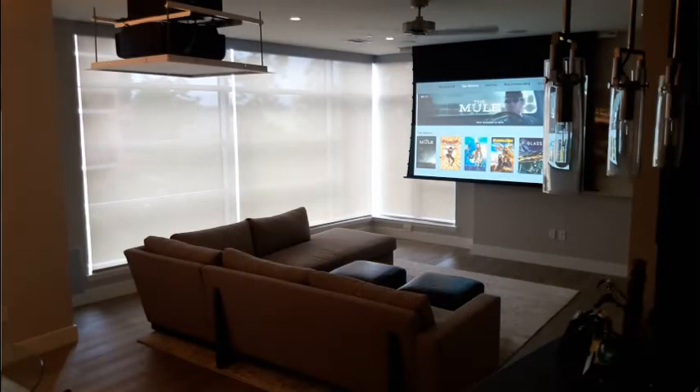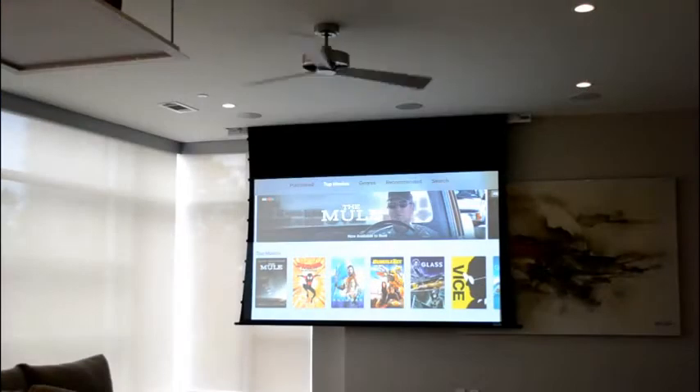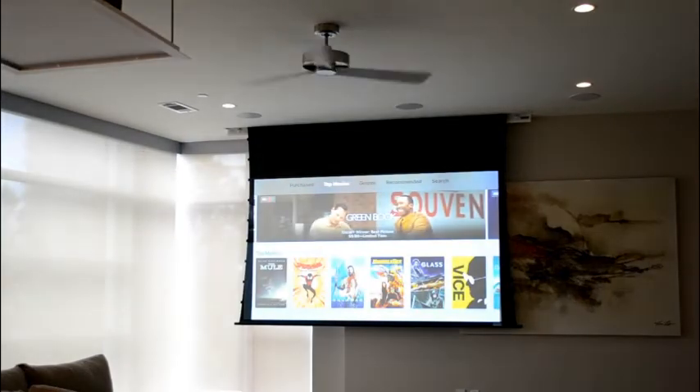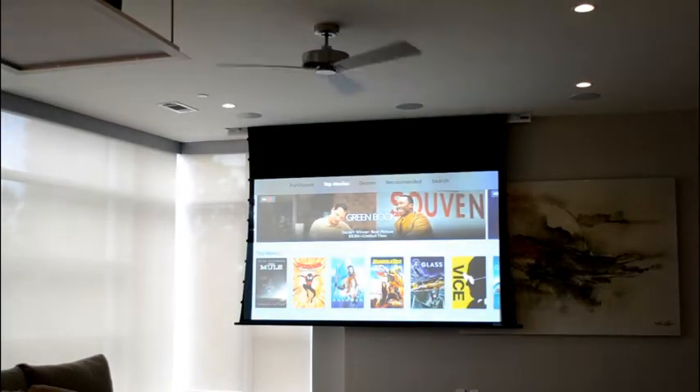We've also created a scene called After Movie, so when the movie is done, the temperature rises, the lights turn back up, the screens go up, the shade goes up, the projector goes up, and everything goes back to a normal space where it's no longer a media room.